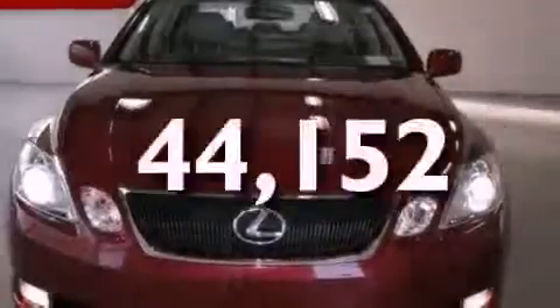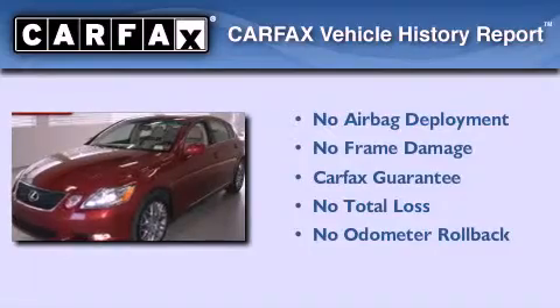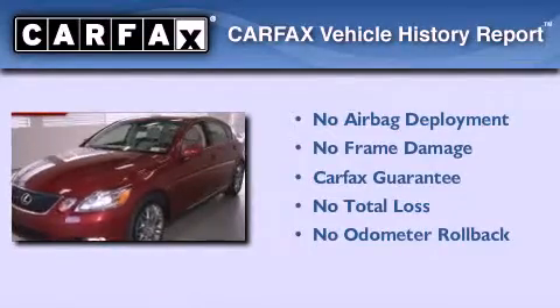This vehicle has less than 45,000 miles. Not to mention that this Lexus qualifies for the Carfax Buy-Back Guarantee. Please call us today for more information on this great vehicle.